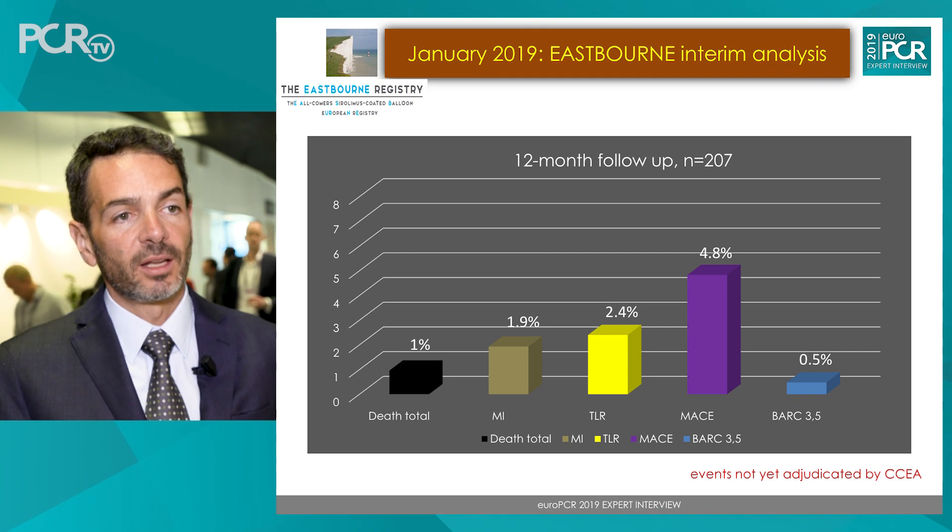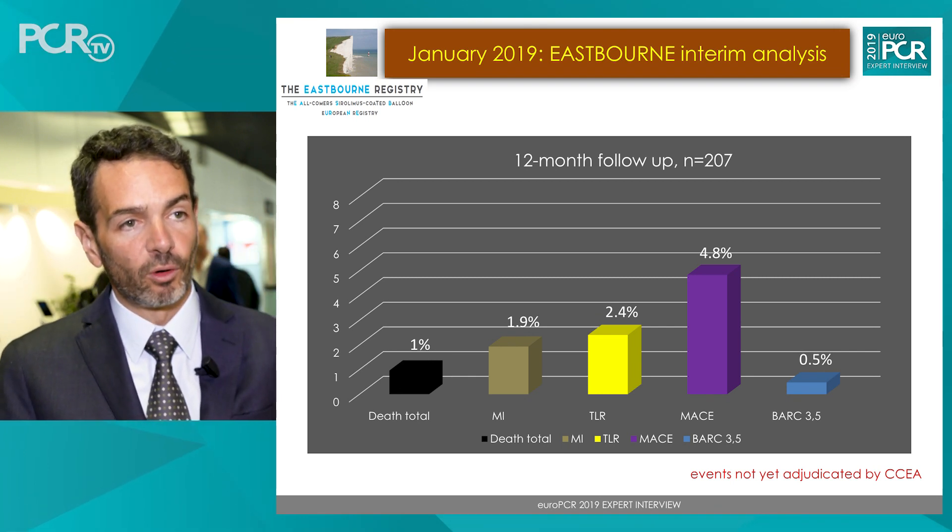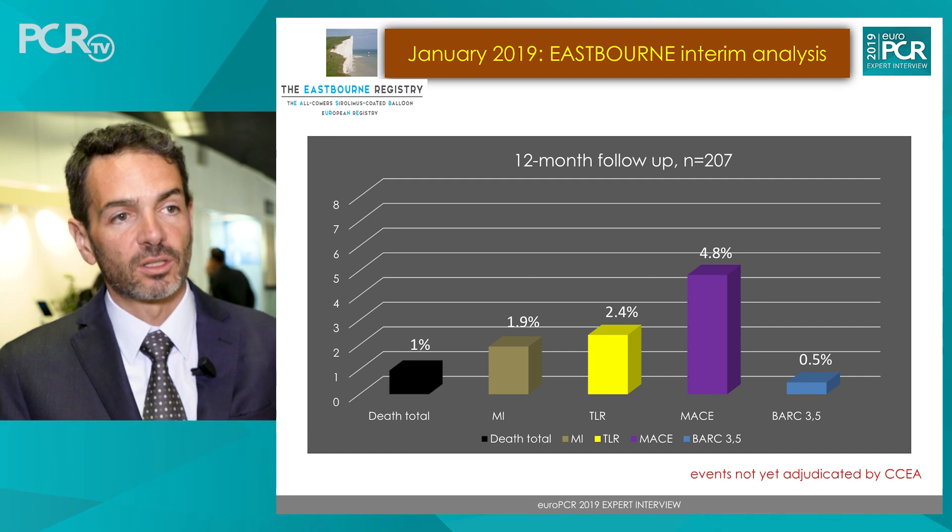So far we have limited data, but what we have shows very good efficacy of this device. On top of the safety findings, it is also very effective with a very low TLR rate. In this 207-patient cohort, we have a 2.4% TLR rate, which is very good.